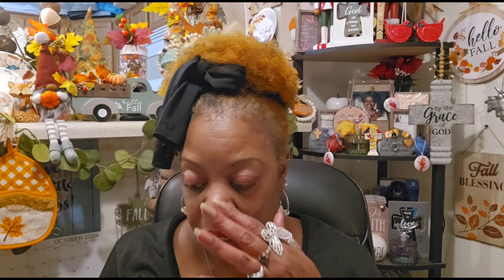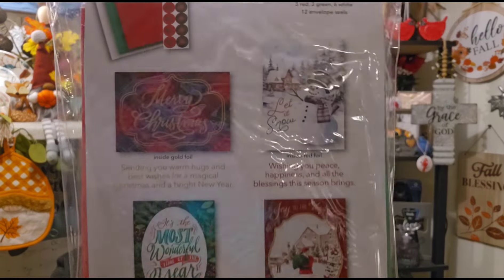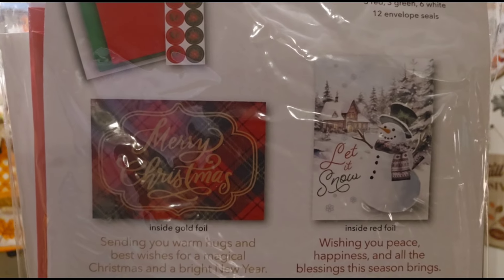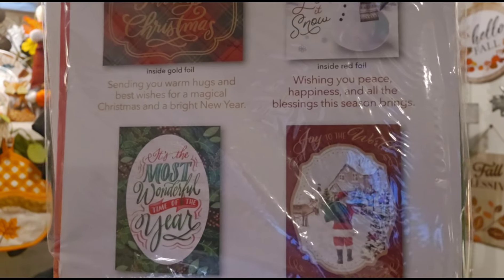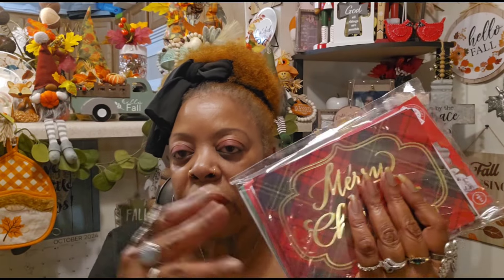One pack has the traditional Merry Christmas design — sending warm hugs and best wishes for a magical Christmas and bright new year. The snowman says let it snow, and inside it says wishing you peace, happiness, and all the blessings the season brings. Another says it's the most wonderful time of the year, and the last one is joy to the world — may the magic of Christmas fill your heart with joy and love. They are all Greenbrier products. Very pretty, and I'm glad I picked them up to have a nice variety.